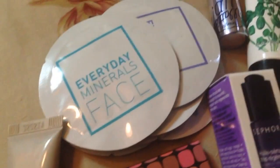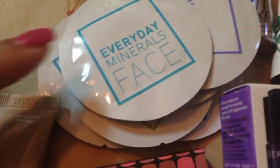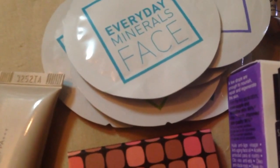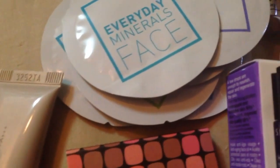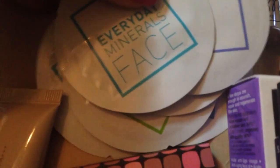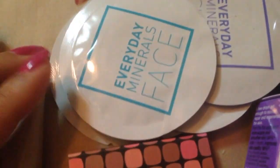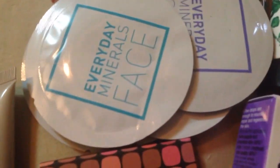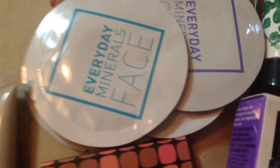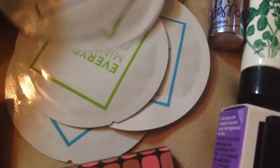Everyday Minerals had a deal where you paid $2 shipping and got about 7 sample packets. In Trinidad and Tobago currency that's like $12 something. They ship it in a little mailer — just a regular letter mailing thing — so if you're international you can just mail it to yourself without needing a freight forwarder. It was really inexpensive. I got a blush sample and finishing powder.